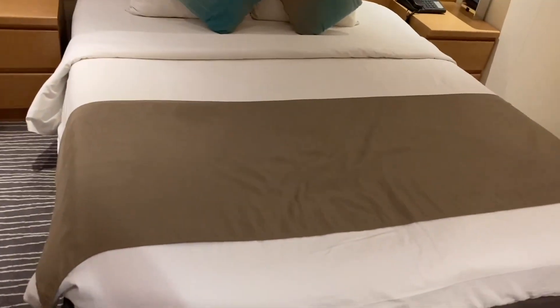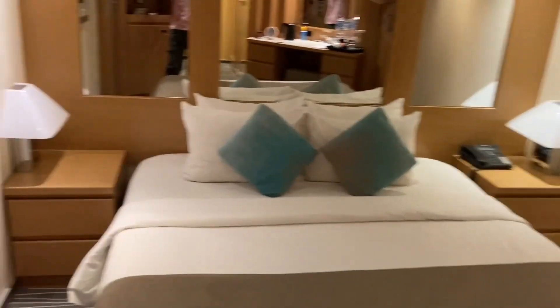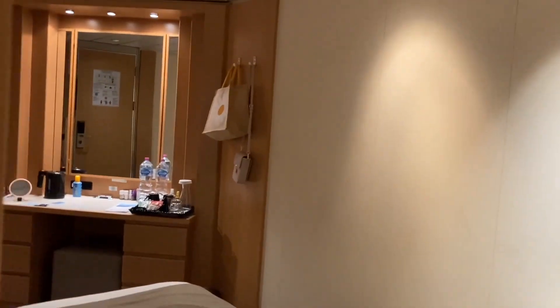The bed is two twin beds which have been pushed together to make a double bed. There's a bedside table on each side, mirrors to give the illusion of space, and a light switch for the main lights hidden away behind the pillows.